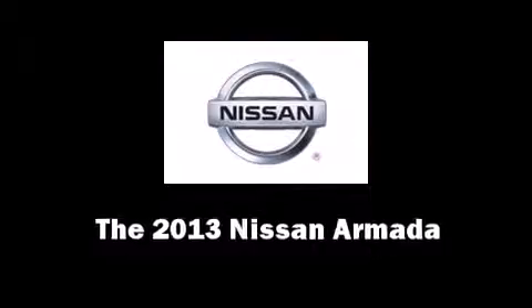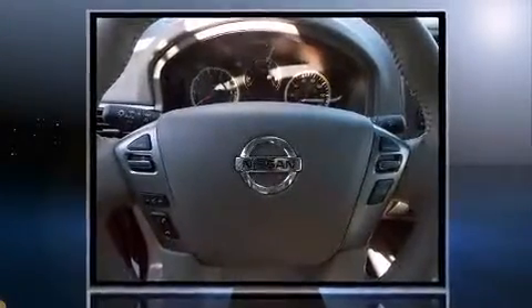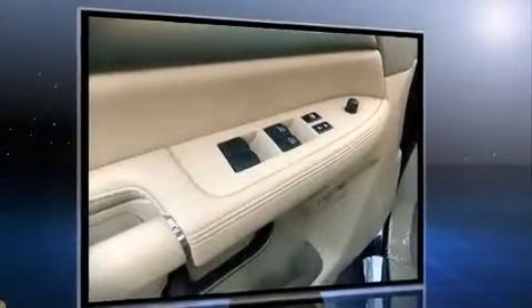Take command of the road in the 2013 Nissan Armada. Under the hood you'll find an eight cylinder engine with more than 300 horsepower, and for added security, dynamic stability control supplements the drivetrain.